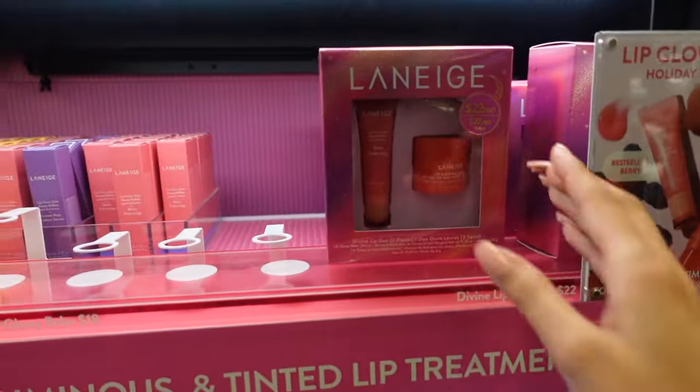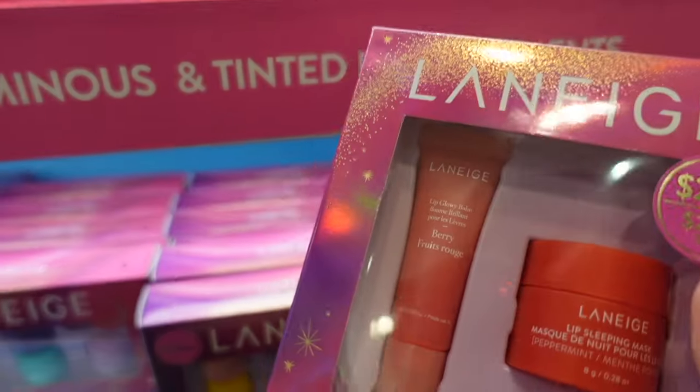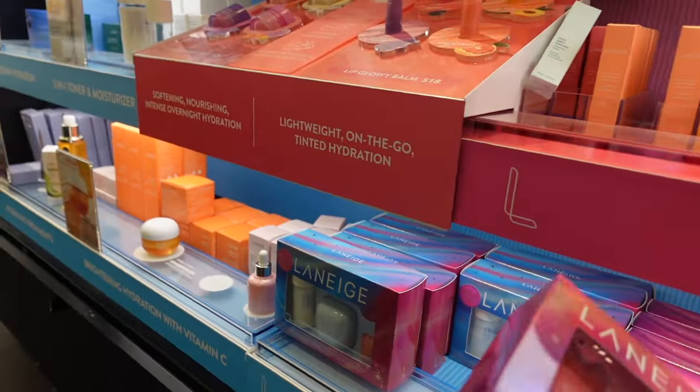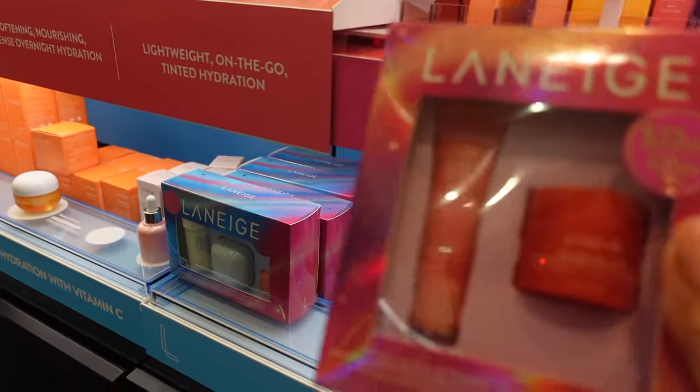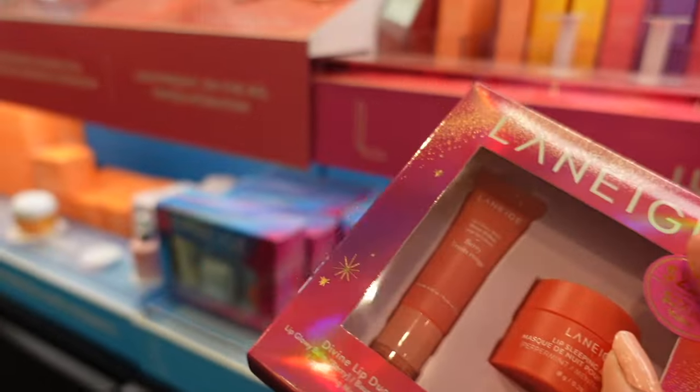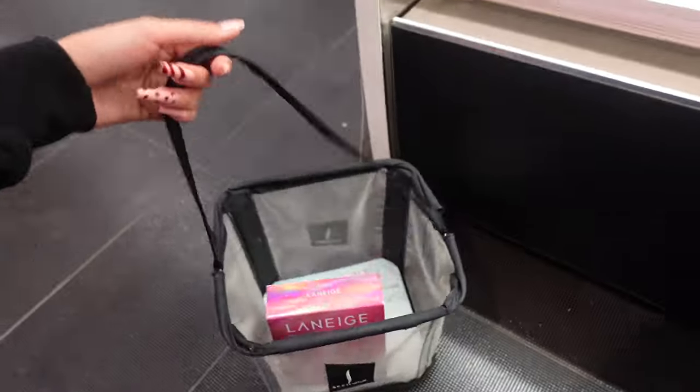I found something that's an even better deal. Here at Sephora you can get the Laneige set for $22, and you get the berry lip glowing balm as well as the lip sleeping mask. It's a really great deal — the regular lip glowing balm is $18, so with this set it's like the sleeping mask is only $4. Let's put it in the cart!